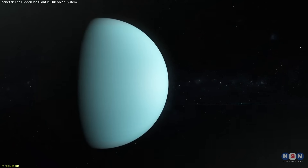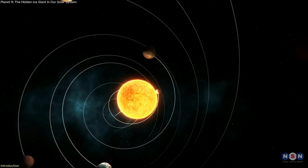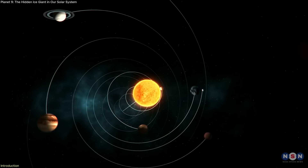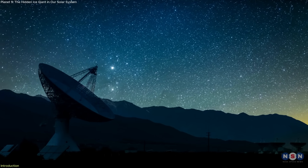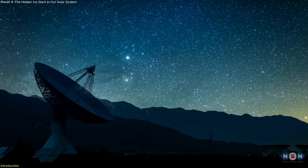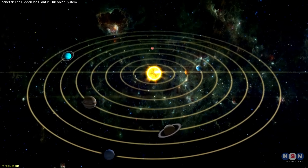It's not a comet, it's not a known planet, and it doesn't shine. For years, scientists have searched for the source of these patterns. And now, with powerful new simulations and a next-gen observatory about to scan the skies, the mystery is heating up. Could a giant frozen world be hiding at the edge of our solar system?